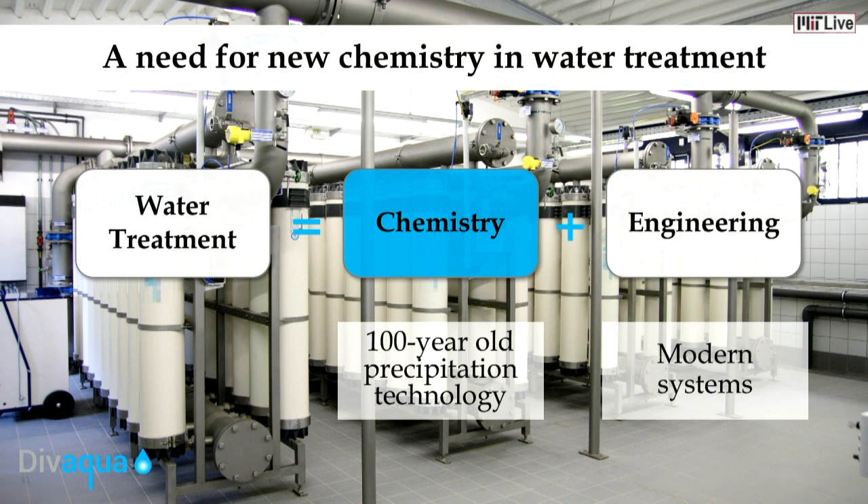Water treatment is essentially a combination of chemistry and engineering. While there has been significant improvement on the engineering aspect of water treatment, there has actually been very little innovation on the chemistry end. In fact, most of our industry is relying on a century-old precipitation method. At Devaqua, we believe we can bring chemistry for water treatment into the 21st century.